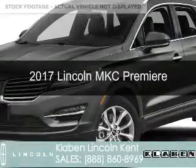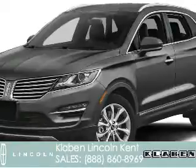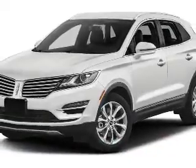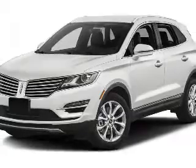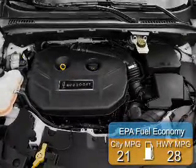This is a new 2017 Lincoln MKC. It's powered by front-wheel drive, a 2-liter, 4-cylinder engine, and a 6-speed automatic transmission. Great fuel efficiency saves you money by requiring fewer trips to the gas station.